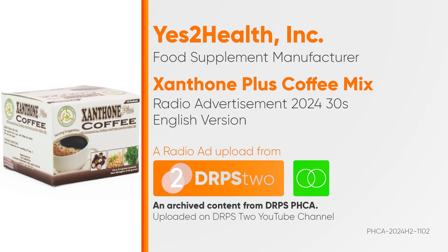So the next time you wake up and make coffee, make sure it's Xanthone Coffee Mix. Get it at your nearest leading pharmacy today.